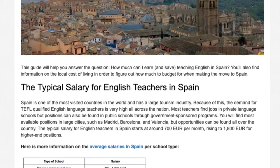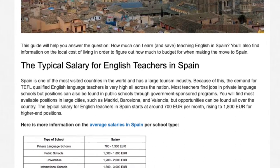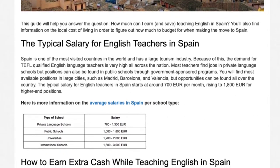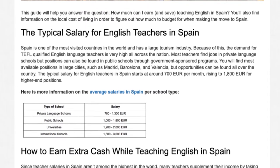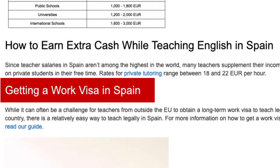How to earn extra cash while teaching English in Spain. Since teacher salaries in Spain aren't among the highest in the world, many teachers supplement their income by taking on private students in their free time. Rates for private tutoring range between 18 and 22 euros per hour.